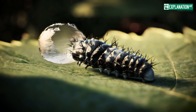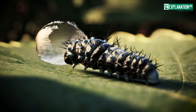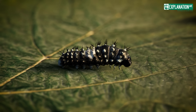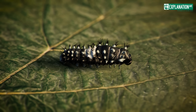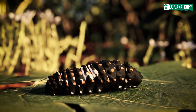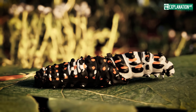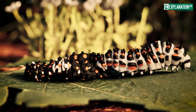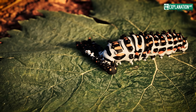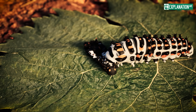The Swallowtail caterpillar then goes through several molts, a process that enables it to grow and develop. Initially, the caterpillar is grey-black with a white saddle patch, perfectly camouflaged as bird droppings to fool predators. With each molt, its appearance changes dramatically — it develops orange spots and becomes lighter in colour. These colour changes not only serve as camouflage, but also signal their toxicity to potential predators. The caterpillar eats its old skin after each molt, an act that emphasises nature's efficiency.